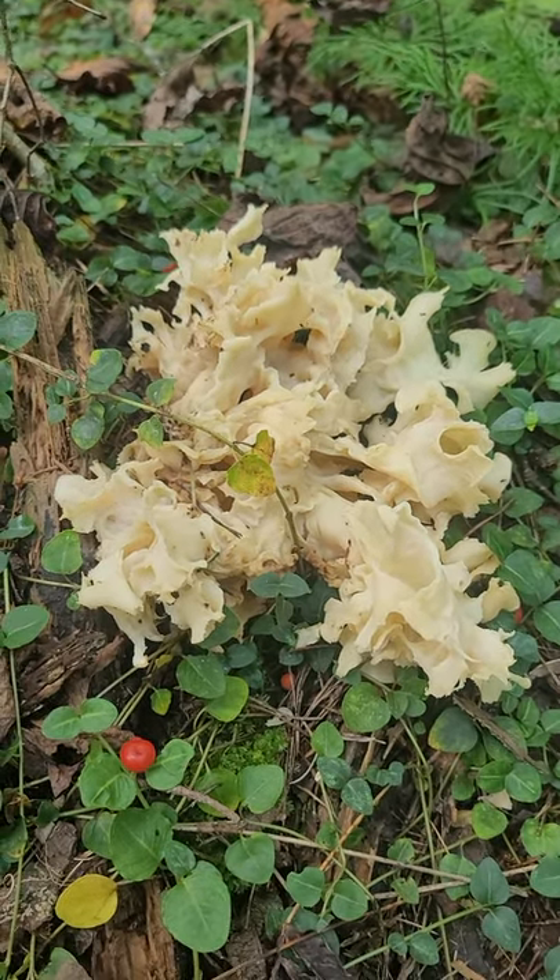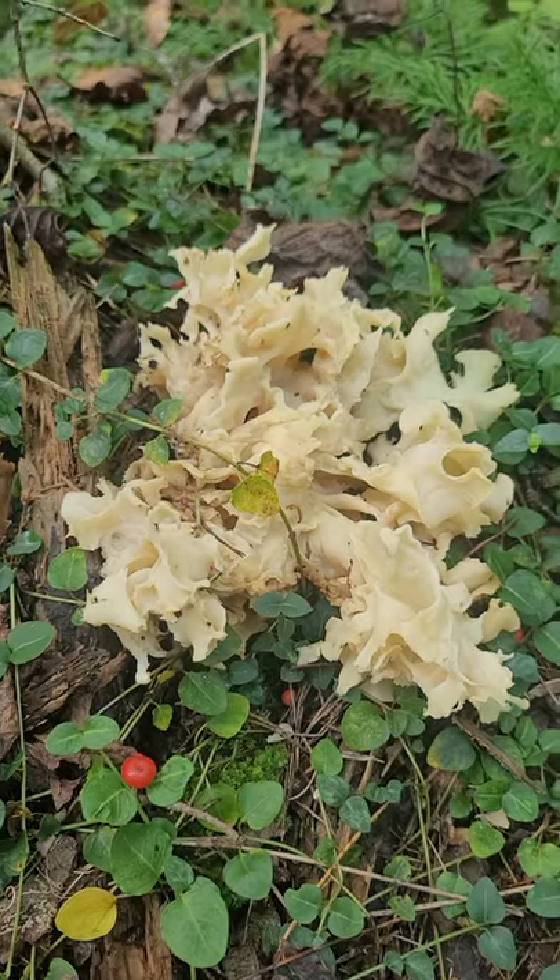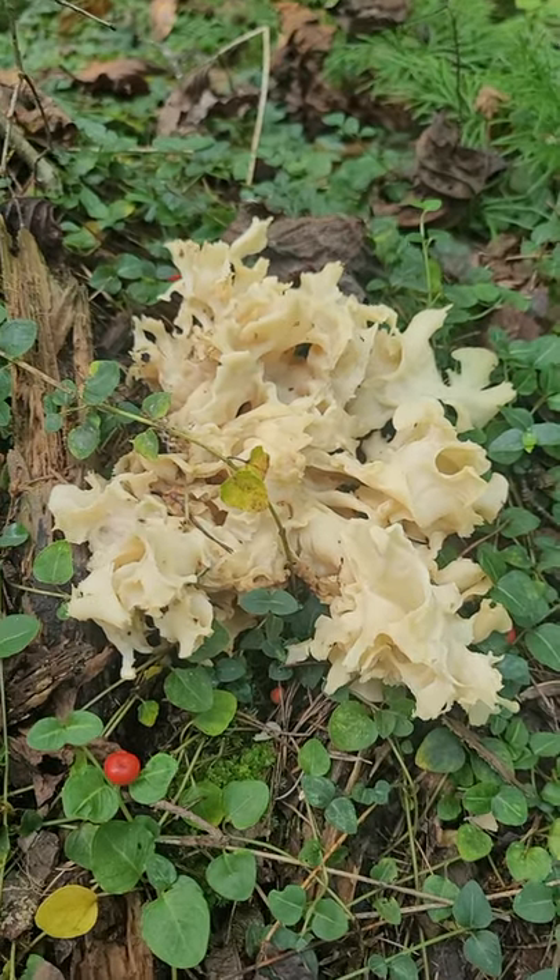It's a good find. I like this mushroom. I don't find them often, so when you do find them, it's always a nice treat.